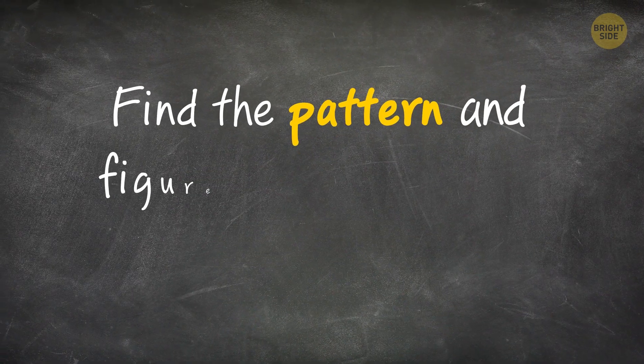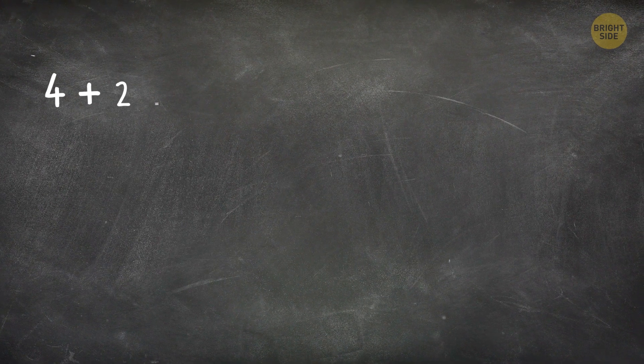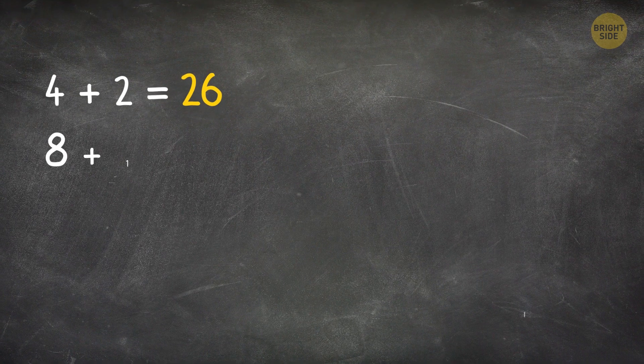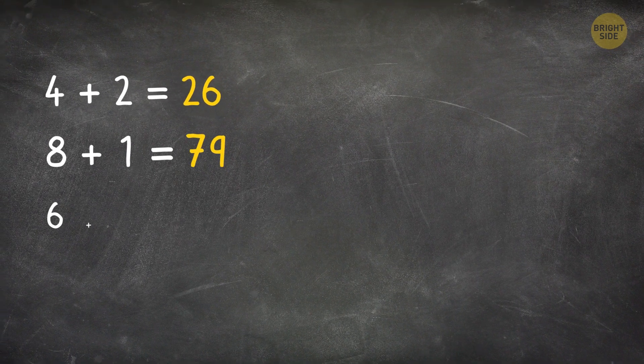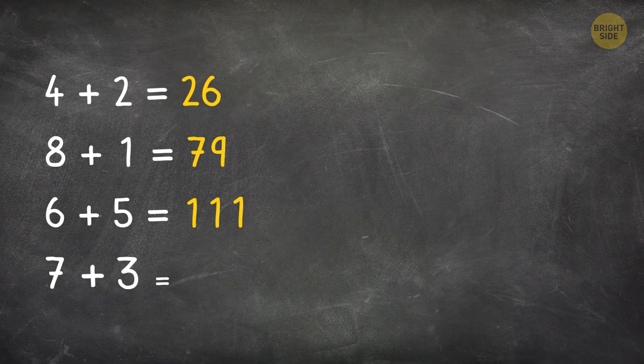Can you find the pattern and figure out the answer to this equation? 4 plus 2 equals 26. 8 plus 1 equals 79. 6 plus 5 equals 111. 7 plus 3 equals...?